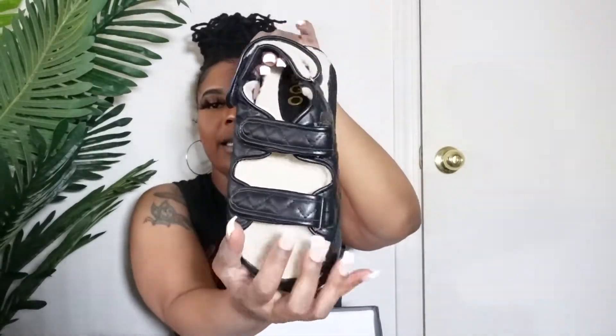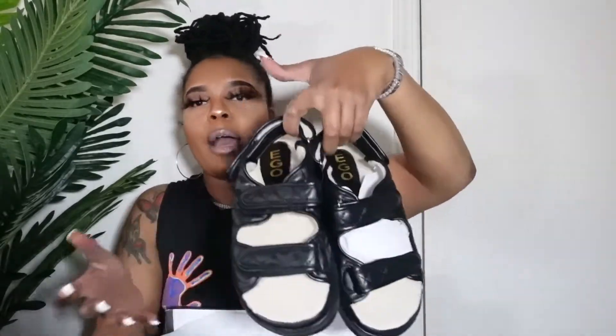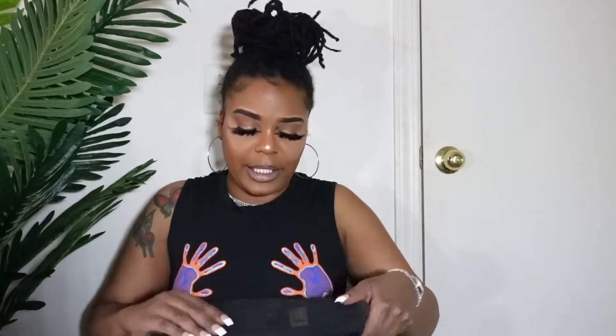Next are some Chanel dupe sandals — I know y'all have been seeing these. The only thing I didn't love was the furry sheepskin inside, but it was the only pair left in my size. These look just like the Chanel sandals and I actually got them on clearance at Ego for $10. They did take a while to arrive but they came with a dust bag, which I love. Ego uses UK sizing, so I got a UK 8, which is a US 10. They do run a little small but I still love them.